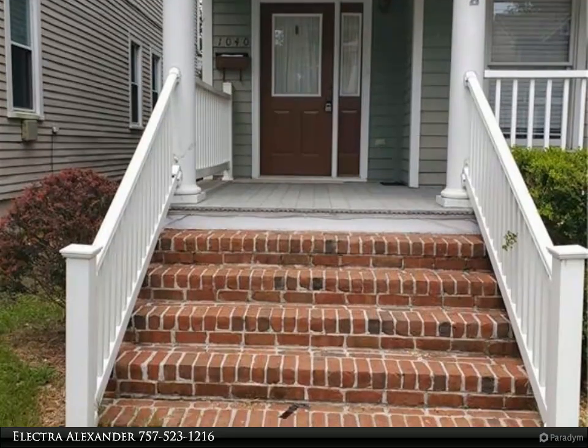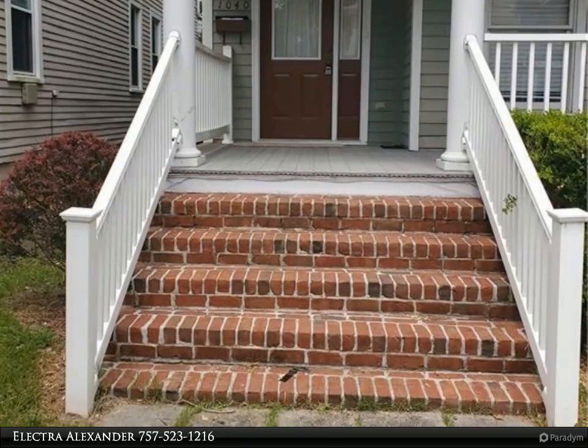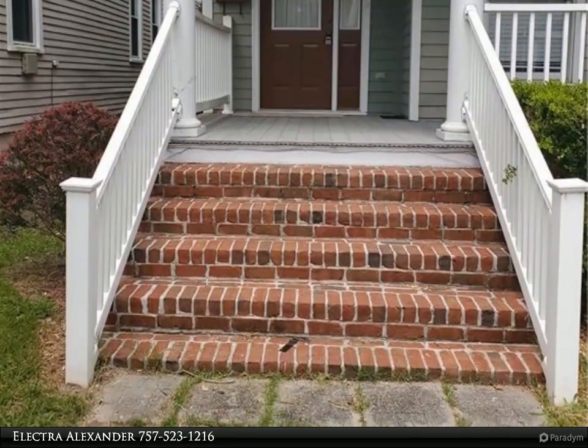No smoking inside. No cats. One dog, 50 pounds max, with a $400 pet security deposit and $75 monthly pet rent. Tenants will be billed for yard maintenance.